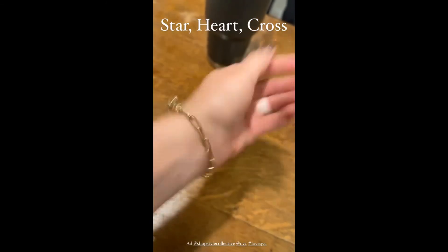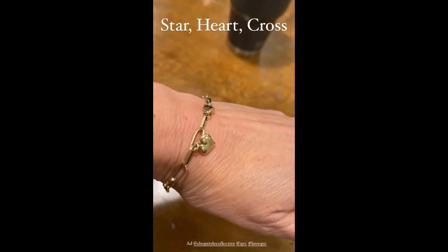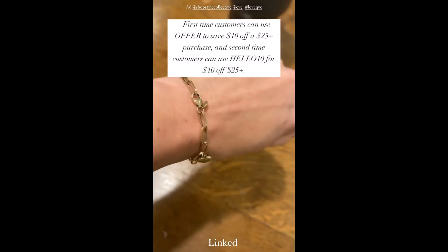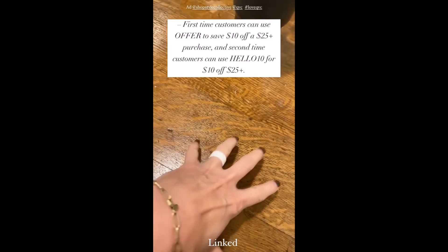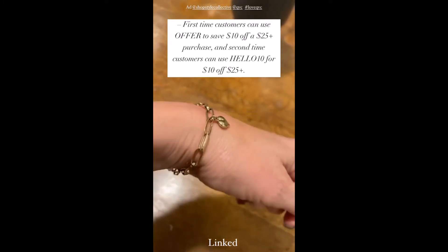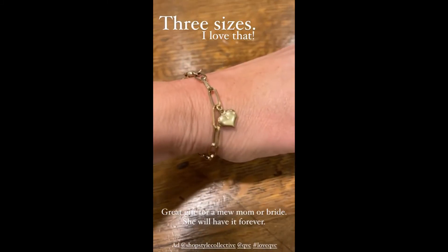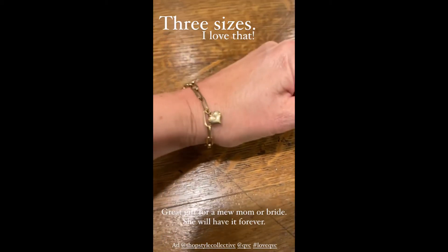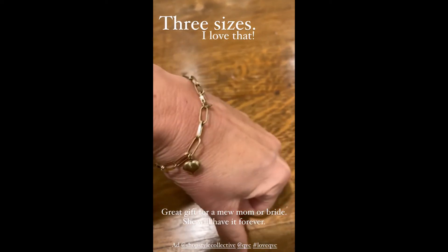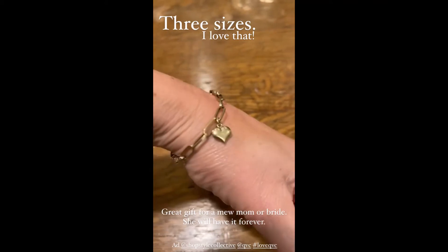They come with a heart, a cross, or a star. I think they are adorable — you can add different charms to it. It is 14 karat gold. The price is reflective of a 14 karat gold bracelet but you're getting quality. It comes in three sizes, which is fabulous. How cool would this be as a gift for a new mom, a bride — I think it's just such a special thing.